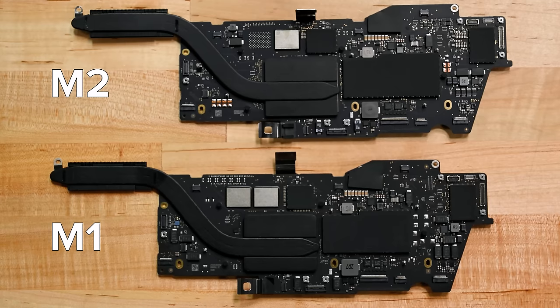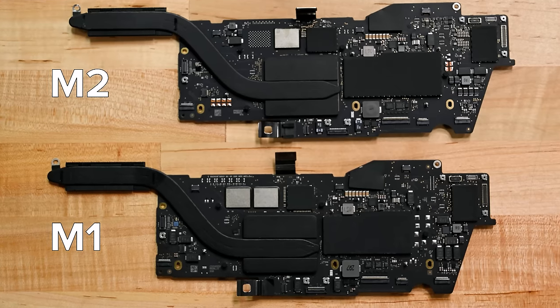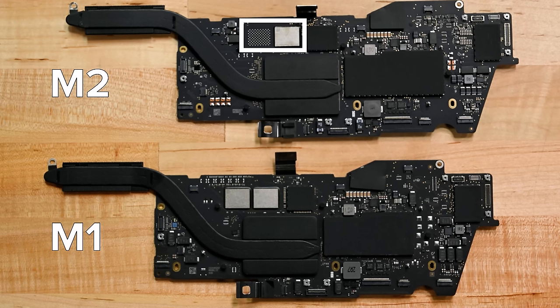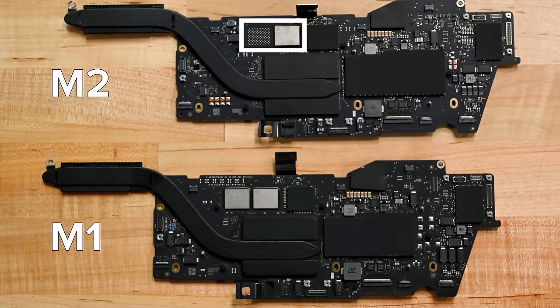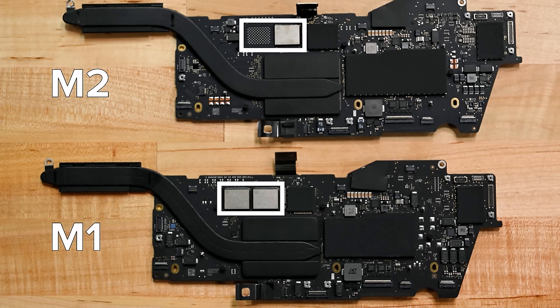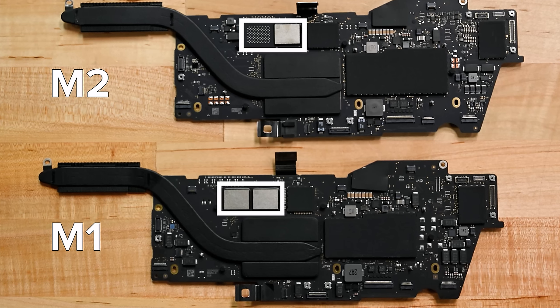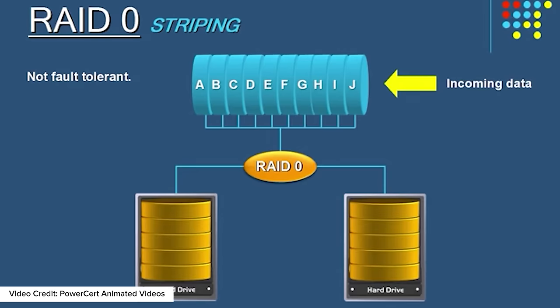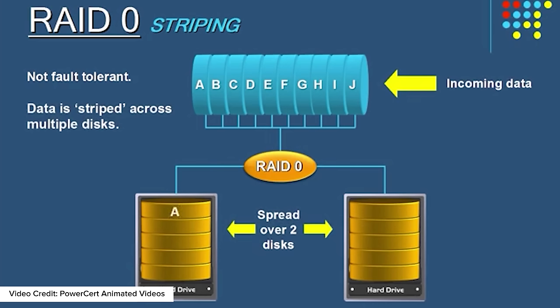Reviewers have commented on the slower read-write speeds on the M2 device. They've narrowed the problem down to one 256GB SSD chip on the board doing all the work, whereas the M1 used two 128GB SSD chips to spread the workload. With two SSD chips, the system reads and writes up to twice as fast because it's performing the operations at the same time — this is essentially a RAID 0 setup.